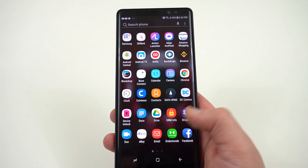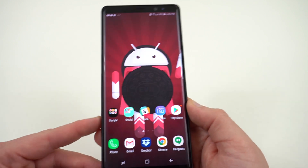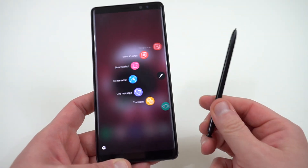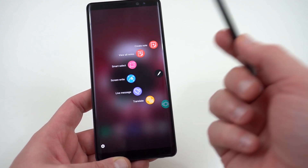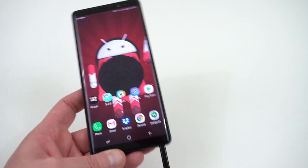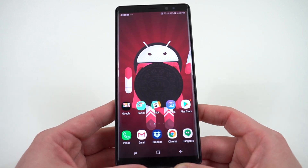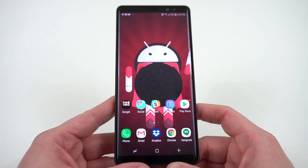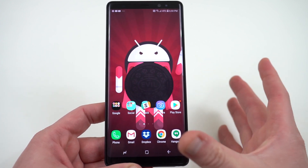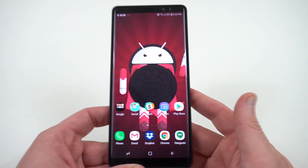Those are some of my favorite user-facing features that you guys are likely to notice using the Oreo update on your Note 8 day-to-day. Unfortunately, there are no new S-Pen features — that's probably one of the biggest letdowns from the Oreo update. All the S-Pen stuff is the same as what was here in Nougat from launch. You also don't get any of the new camera features from the Galaxy S9 Plus like Super Slow-Mo, you don't get AR emoji, and you don't get the Intelligent Scan feature that uses iris scanning and face unlock simultaneously. You still have to choose between face unlock and iris scanning on the Galaxy Note 8 in Android Oreo.